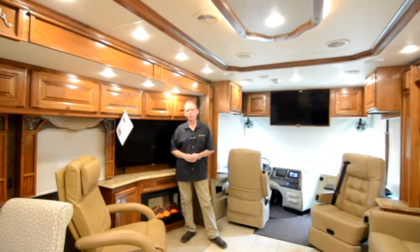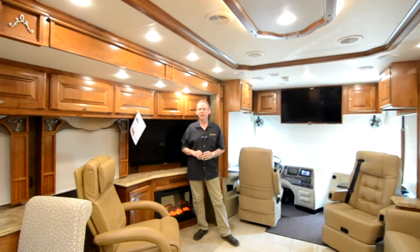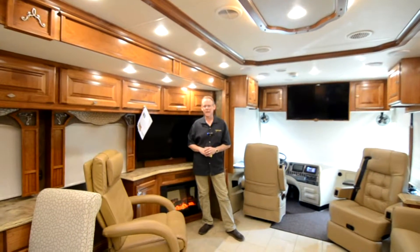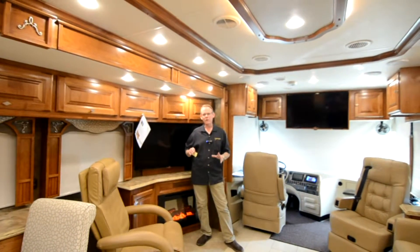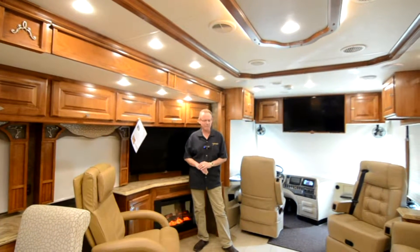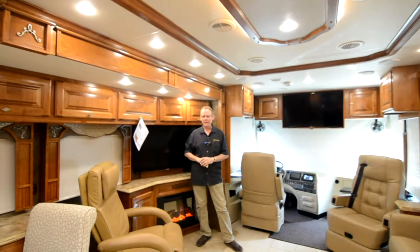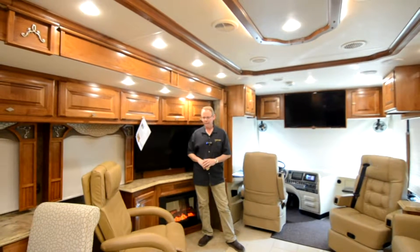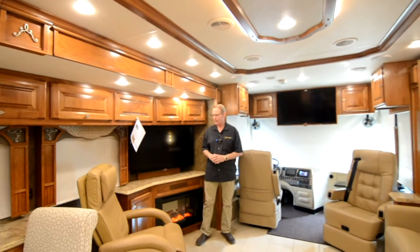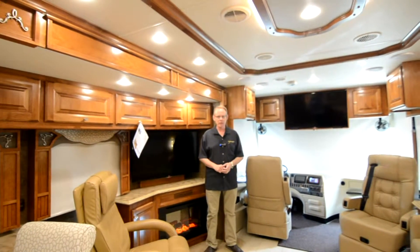Let's start our tour of this motorhome on the inside. This is a 2014 Tiffin Phaeton, the 40 QBH floor plan — a 40-foot floor plan with four slide outs and a rear bath with a midship half bath. Probably one of the most desirable floor plans on any motorhome in the country. And this one only has 3,159 miles on it.